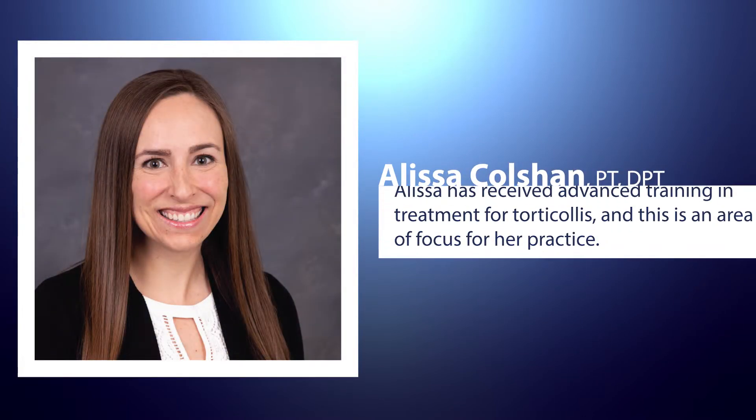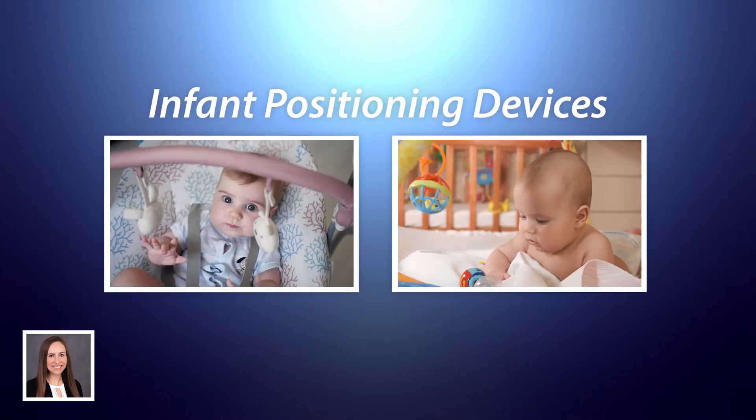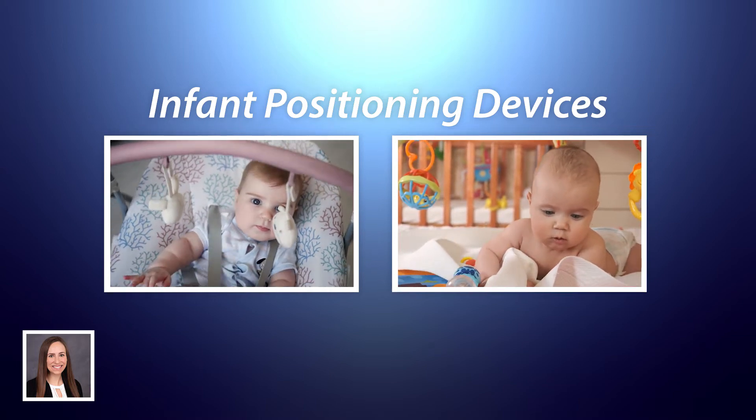Hi, my name is Alyssa and I'm a pediatric physical therapist at Lifescape. This is the first of three videos where we are going to be discussing infant positioning devices — the good, the bad, and the alternatives. In this video, we will be taking a closer look at positioning devices for laying.